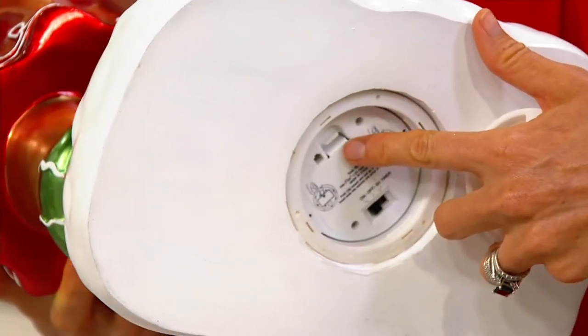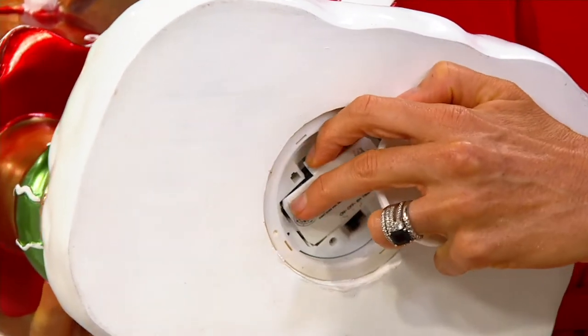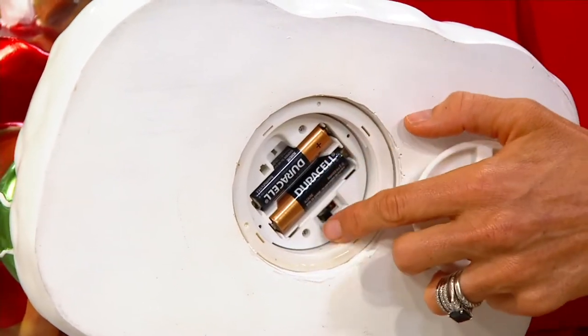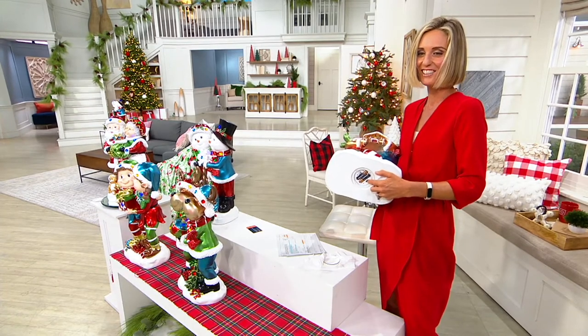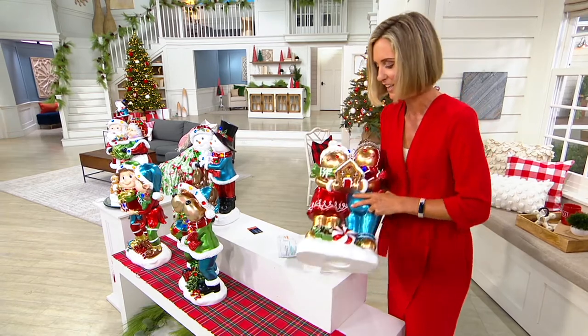So you're going to put batteries in right here. Those are not included — they're double-A batteries. And then you have the little on-off switch right here and your timer. That allows you to light them up.